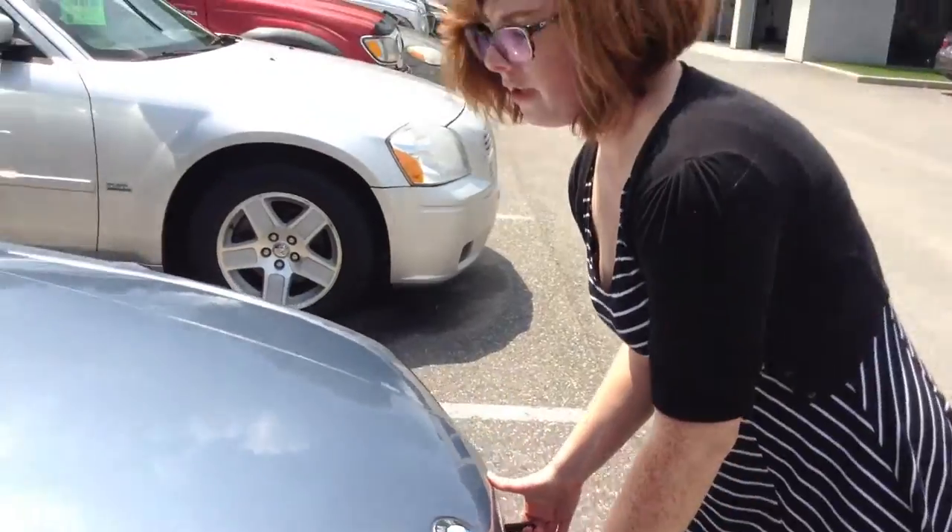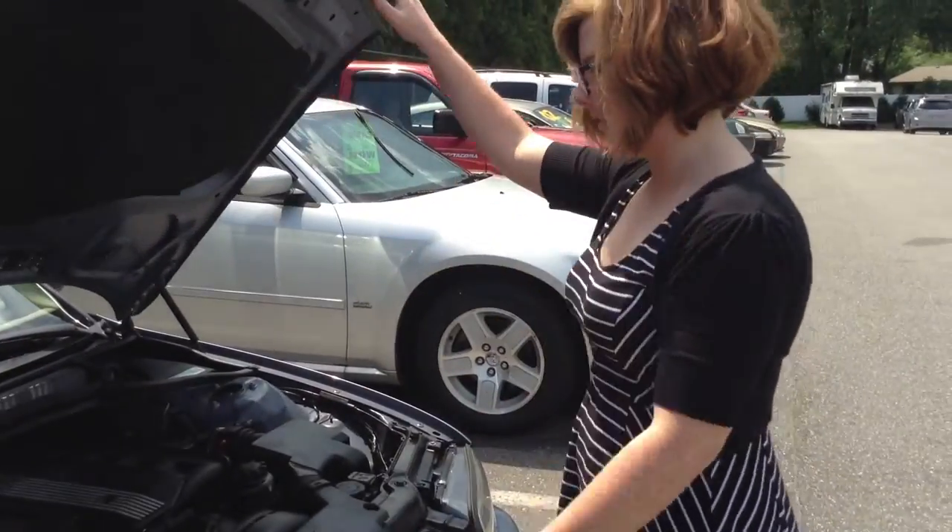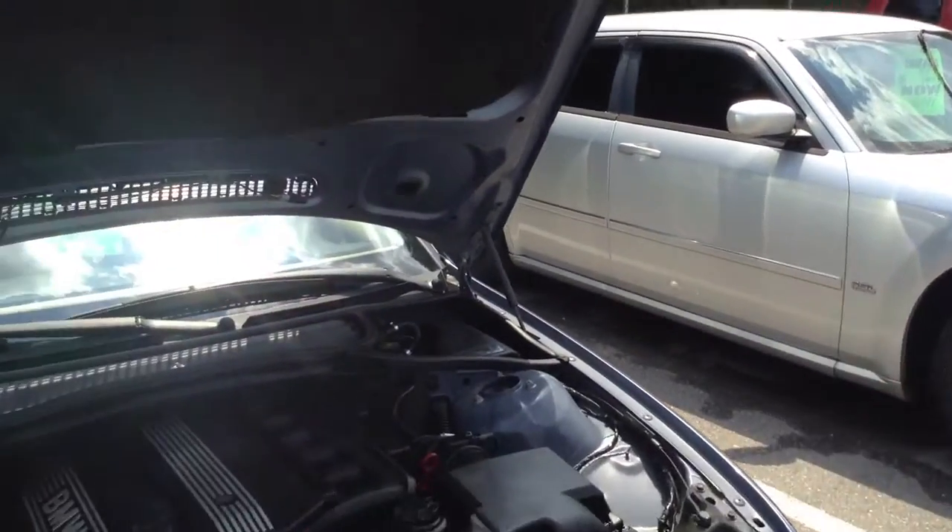This is one of our wholesale vehicles. It has not been brought through inspection. There is a brake light on in the dash, so be aware of that. There's no negotiating on the price, and it's as-is, as shown. Let me get it started for you.